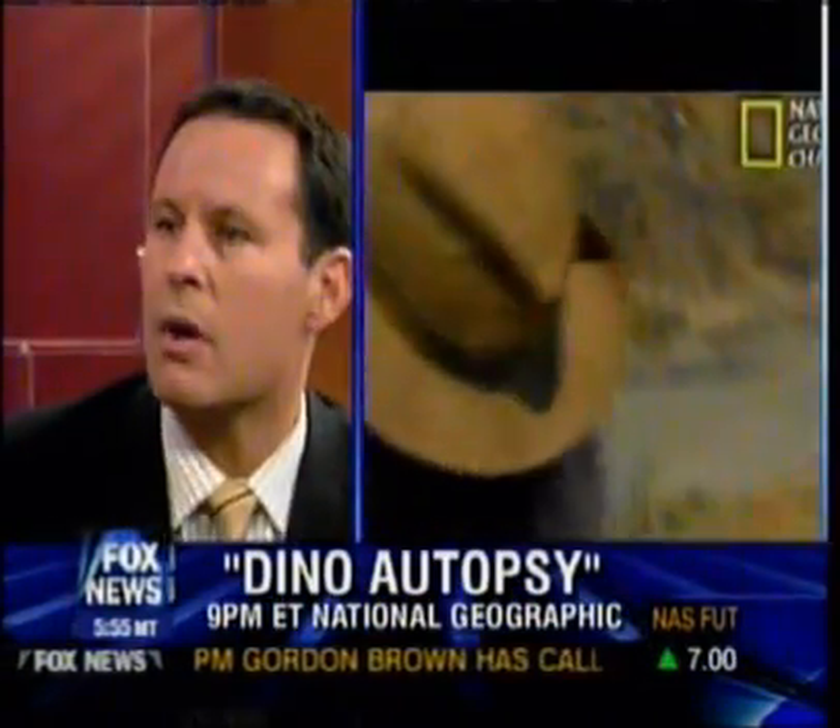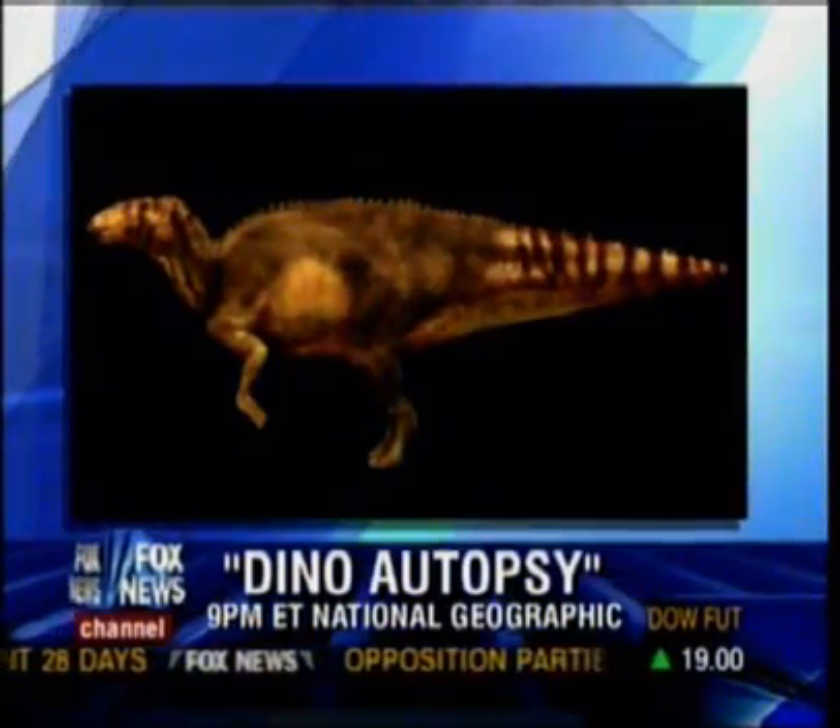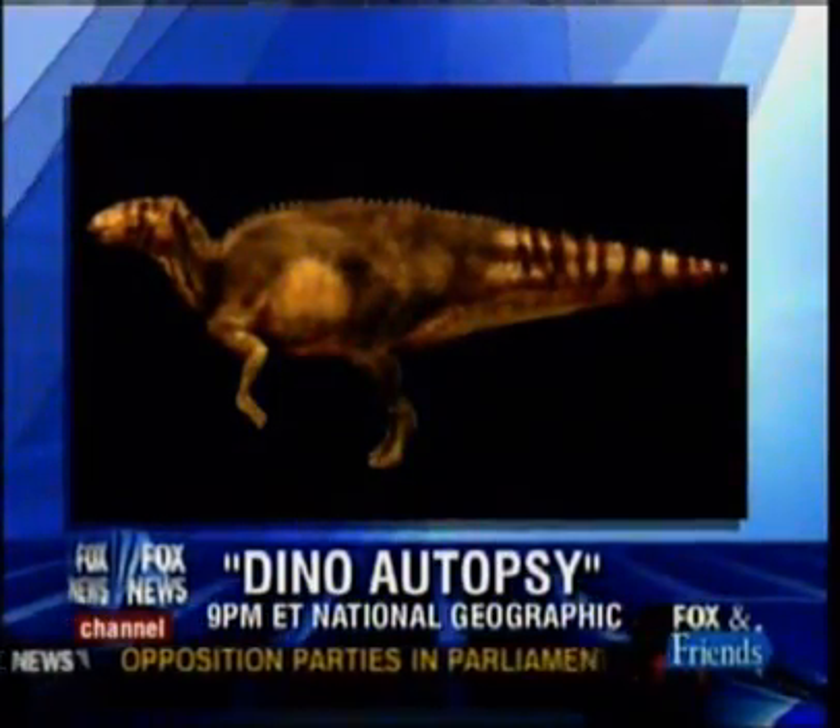Not yet. What happened that enabled the skin to be preserved like this for the first time? It was buried very rapidly in a flash flood. And what's very interesting, there was a crocodile that got mixed up with this dinosaur — most likely the crocodile was scavenging on this dinosaur.